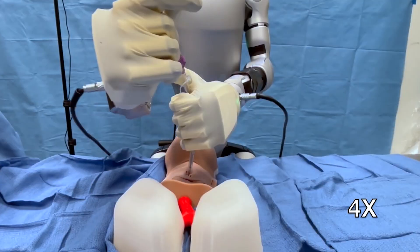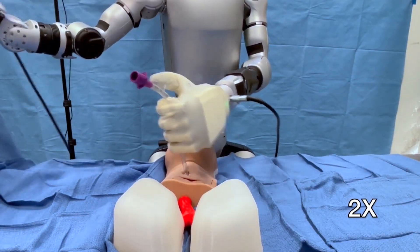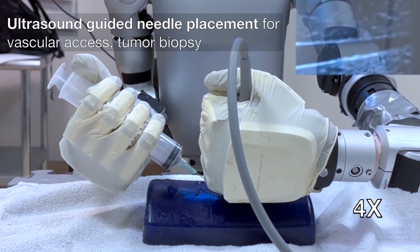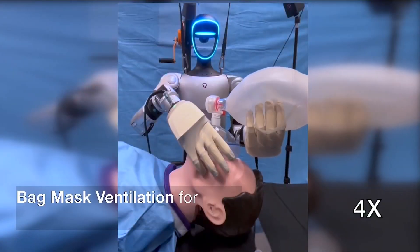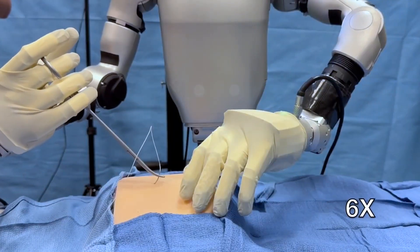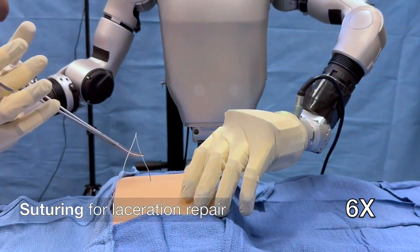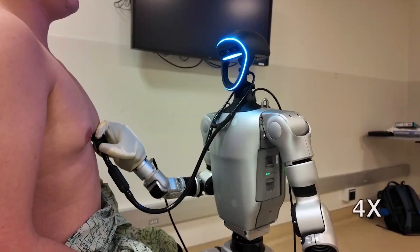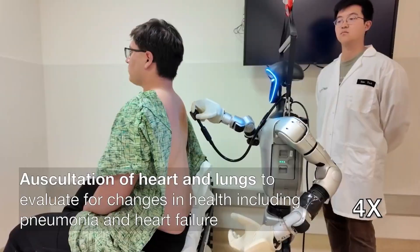Results demonstrated that humanoid robots can effectively replicate essential aspects of human medical assessments and interventions, showing particularly strong performance in ventilation and ultrasound-guided tasks. Despite the encouraging outcomes, notable limitations remain — the robot's restricted force output limits its effectiveness in strength-intensive procedures, and current sensor sensitivity affects clinical precision.